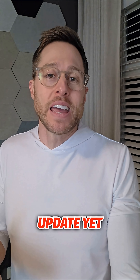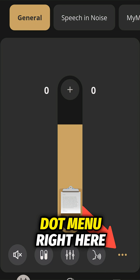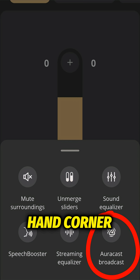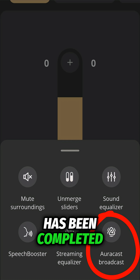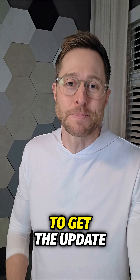If you're not sure you've actually received this update yet, just open up your Oticon companion app, click on the triple dot menu right here, and if you see Orocast broadcast in the bottom right-hand corner, then the update has been completed. If you don't see it, then you need to contact your hearing care professional's office to schedule a time to get the update.